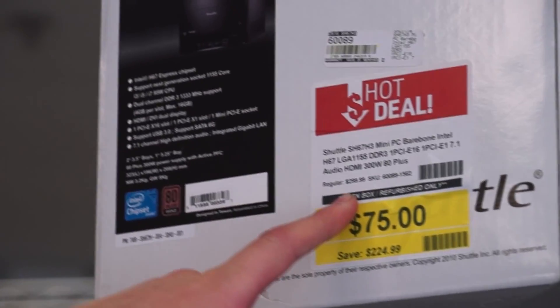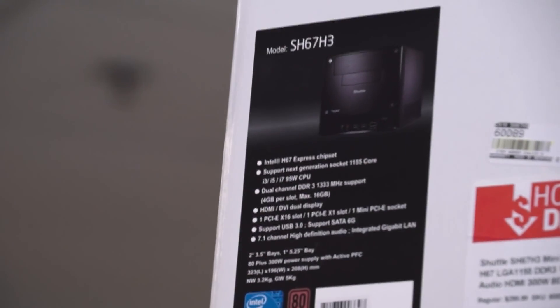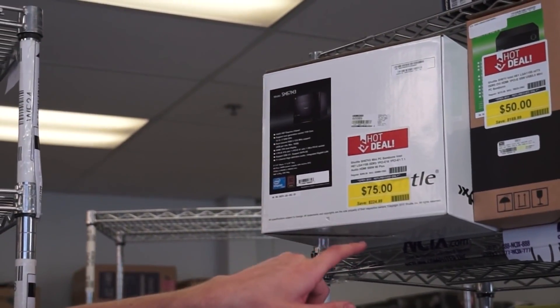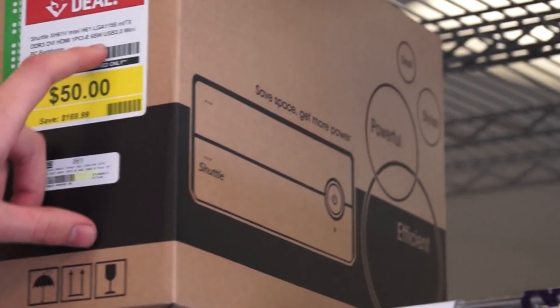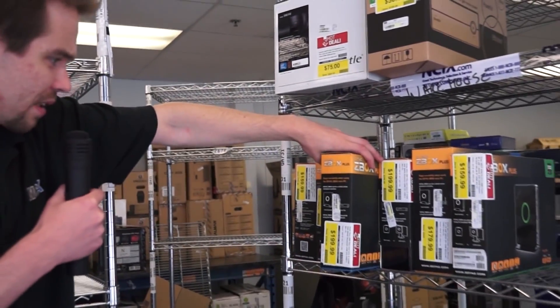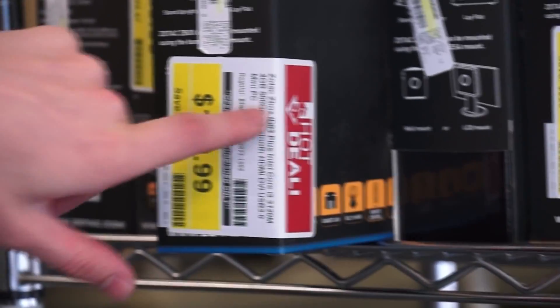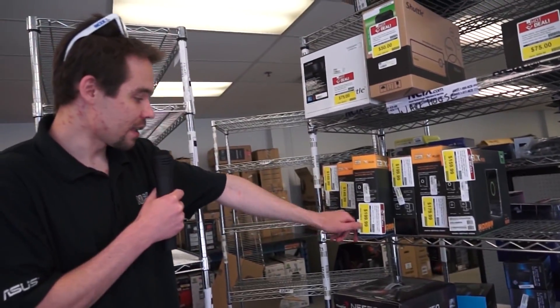Continuing on — here we go, that's an outstanding deal. Shuttle Barebone from the LGA 1155 generation. You get the case, power supply, and motherboard — you just need a processor and an SSD or hard drive. $75, regular price is $299. And we also have another one for $50 — this is the H61, still supporting the same socket processors. Then we have Zotac Z-Boxes. These Barebones actually do come with a hard drive and are priced to move at $200, usually around $499. We have six Z-Boxes and two Shuttles.